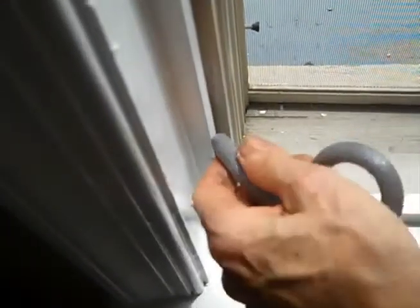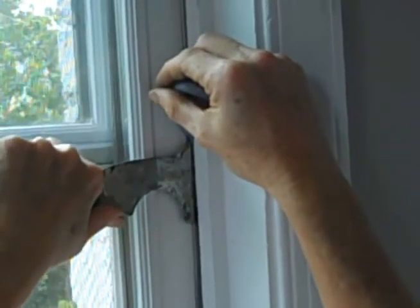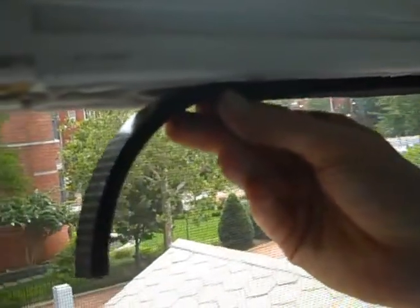After the blower door test we started sealing the house. We put some foam in the sides of the windows to get them sealed, and also some neoprene at the top and the bottom of each sash, and got all the windows sealed.